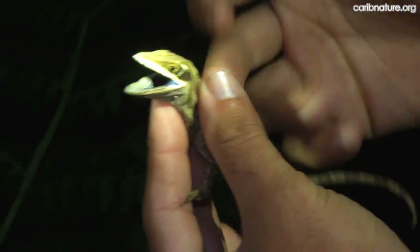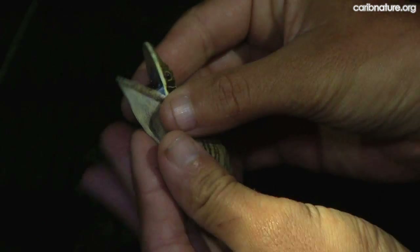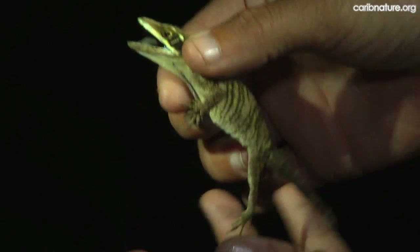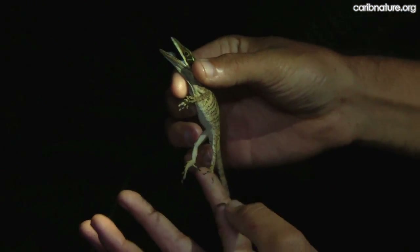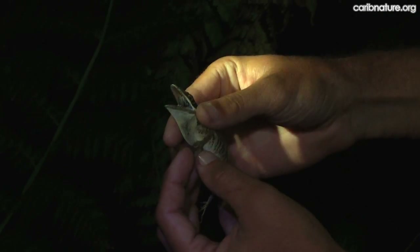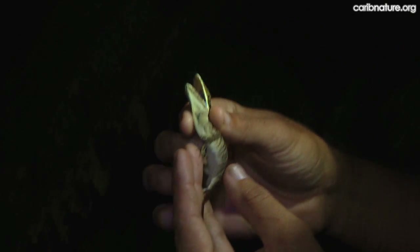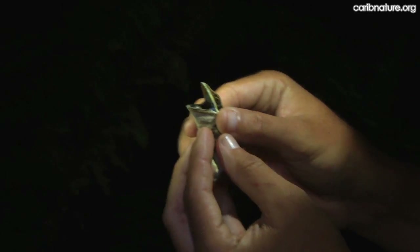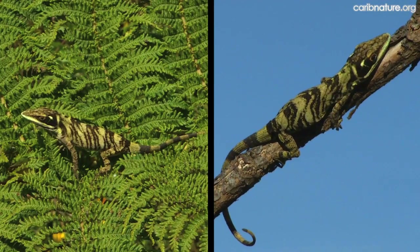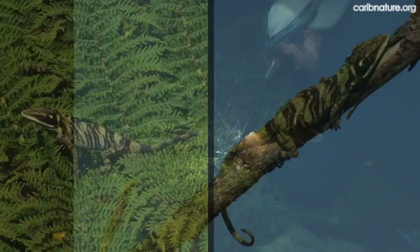This is a twig giant anole of Hispaniola called Anolis darlingtoni. It was discovered in the 1930s and named after Darlington, a Harvard professor. It wasn't found again until the mid-1980s, and people have looked since then — and here it is, rediscovered in a very different place. Besides their rarity, these slow-moving lizards have evolved a unique cryptic appearance and behavior that is aesthetically pleasing.